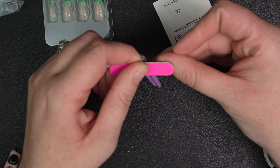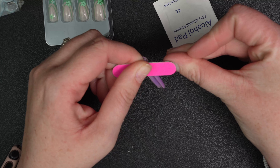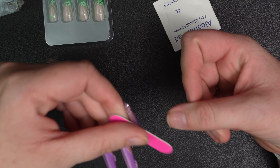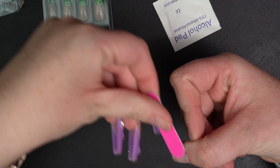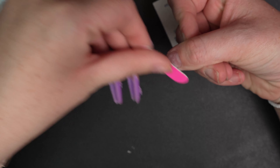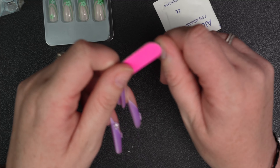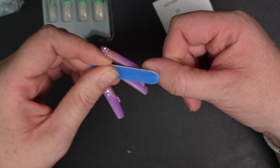The next thing I'm going to do is take this little file and just buff up my nail a little bit — kind of removing the shine. I'm not really trying to remove a layer of my nail, just the shine. So I'm not pressing too hard, just rubbing it on my nail basically.